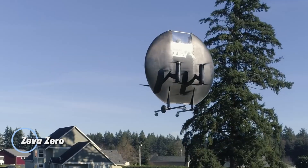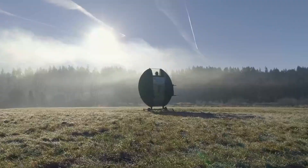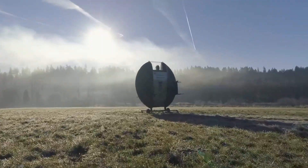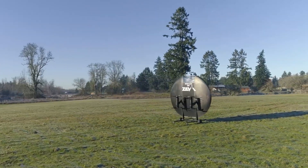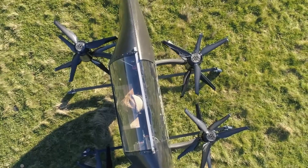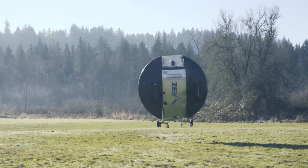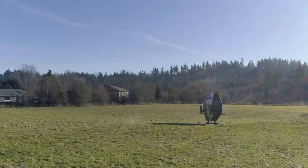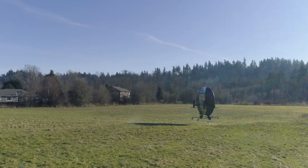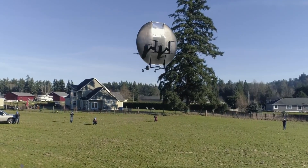The Ziva Zero is a visionary personal eVTOL aircraft that reimagines solo air travel with its compact, high-speed design. Built from ultralight carbon fiber and weighing just 317 pounds, it falls under FAA Part 103 Ultralight classification, meaning no pilot's license is required. Its distinctive flying wing shape enables vertical takeoff and landing before transitioning into horizontal flight, where the pilot lies flat for maximum aerodynamic efficiency. Powered by eight electric motors with tilt-thrust propulsion, the Ziva Zero reaches speeds of up to 160 mph with a flight range of 50 miles and up to 15 minutes of airtime.